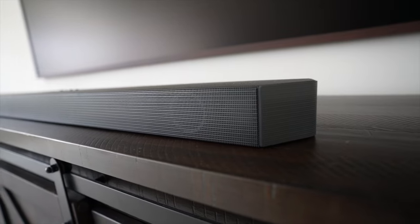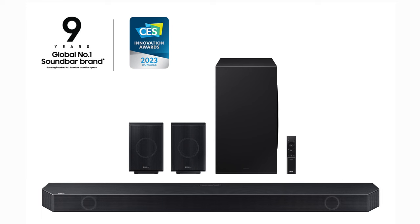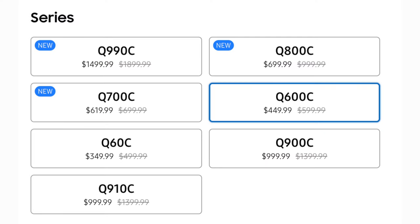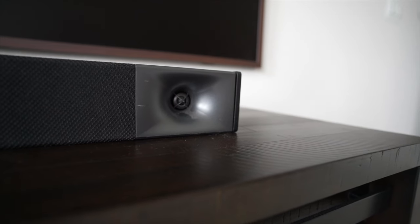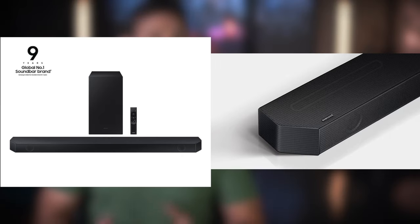Why am I interested in this one? I keep coming to the conclusion that the flagship version of Samsung's soundbar Q line is the best official soundbar system money can buy. So I'm duly curious how much of that prestige is sprinkled amongst the less famous family members. And just looking at specs, I sense this product will give the Cinema 600 some trouble.